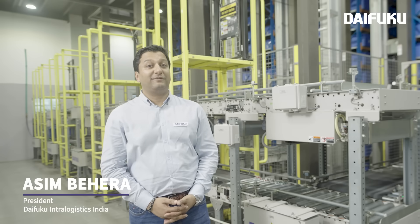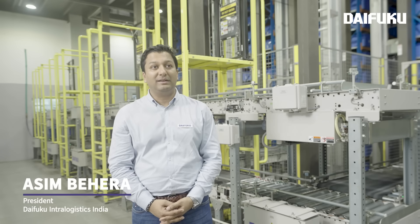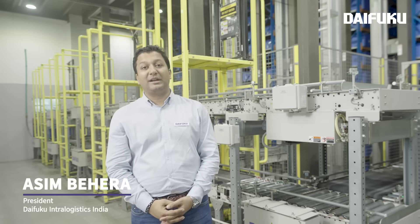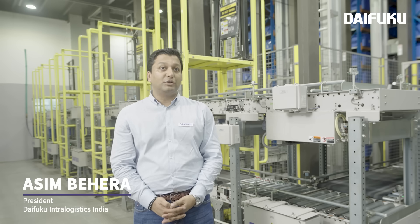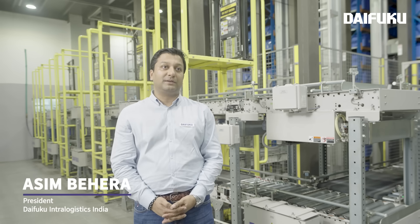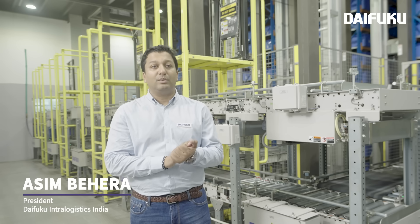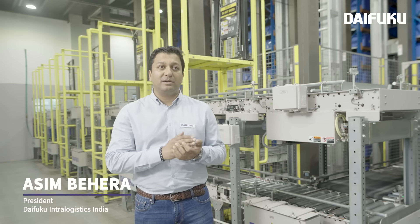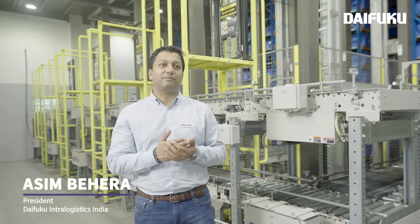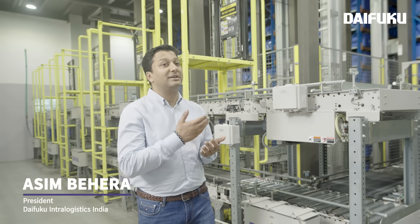It's a spectacular day for me to be here in front of the actual system that we delivered for ConnectWell. This is our first mini-load in India and it's truly a landmark event for us. We had to work with them for about two years, working through each and every process of their operations and understanding what they expect out of automation to be able to deliver this.